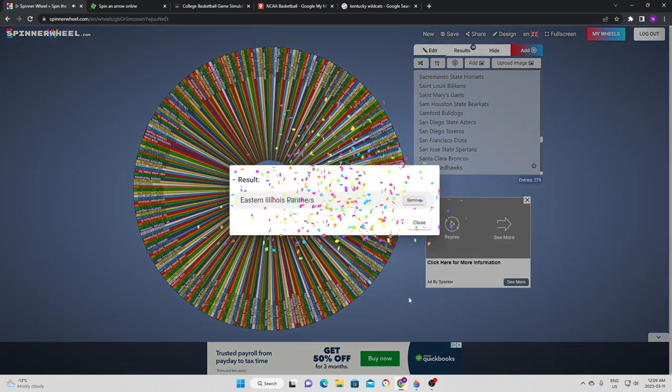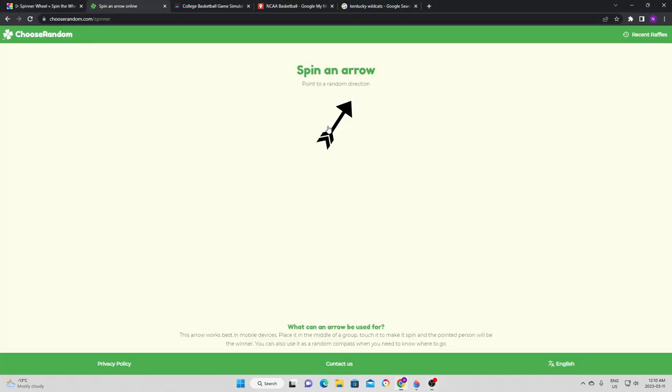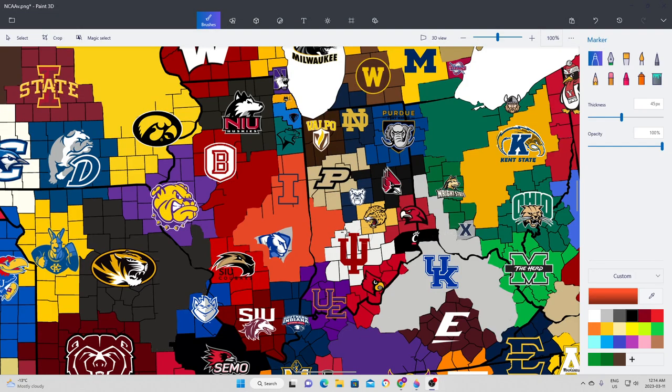Eastern Illinois gets a chance at expanding — this isn't their first time gaining land. They are going to try to go to the north, maybe a little bit northwest, meaning they go against the Fighting Illini. It is not surprising that the Illini were able to defend their land and win against Eastern Illinois pretty easily. Illinois takes a big, nice piece of land and creates a nice orange spot in the state.